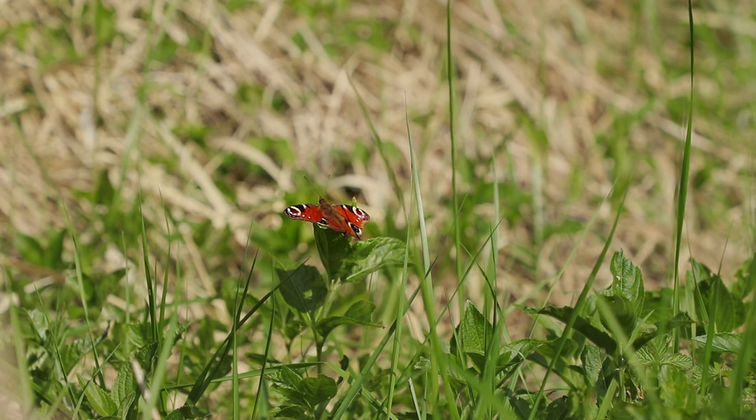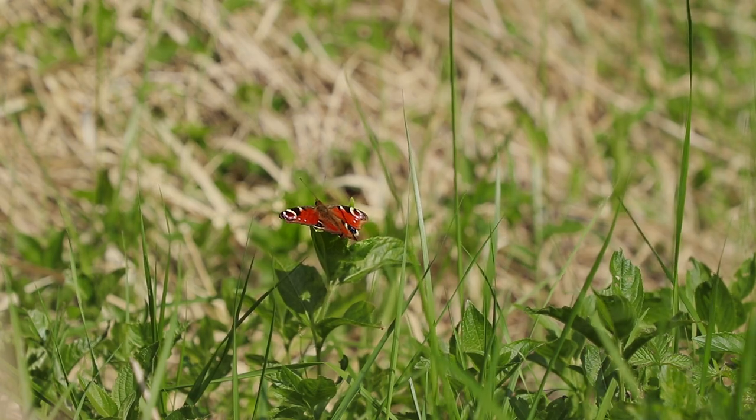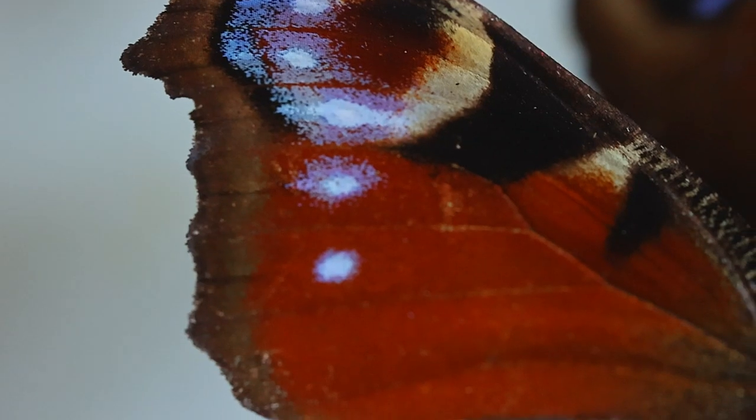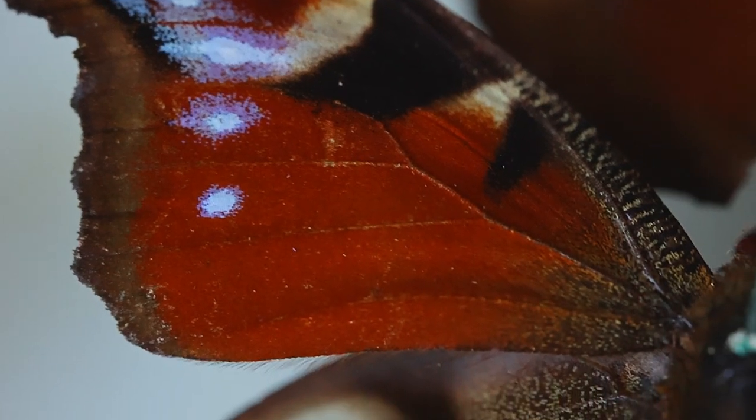The Peacock Butterfly starts every morning basking in the early spring sunshine. Small capillaries along the butterfly's wings allow the sun's heat to warm up the blood pumping through the insect's body. The large spots, offering the Peacock its name, give the illusion of eyes to scare off predators.